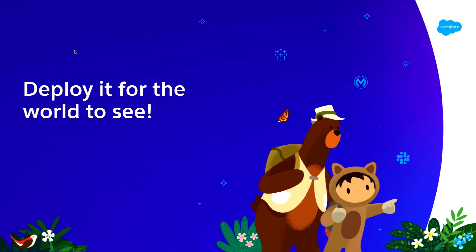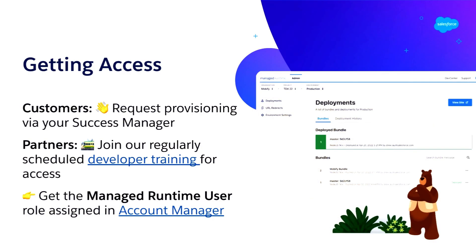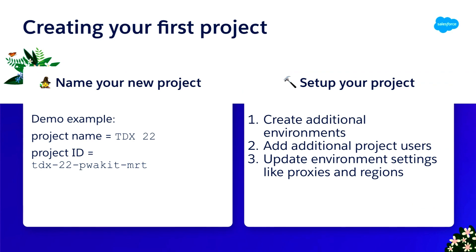Let's get this out to production using the Managed Runtime. The hardest part of this presentation is actually getting access. If you're a customer, you have to chat with your success manager and our team will provision you. If you're a partner, we run regular developer instructor-led training every six to eight weeks. Once you have access, you add the managed runtime user role in Account Manager, log in, and start creating projects. We'll create a brand new project, name it correctly to connect our local to that environment, create environments including production, and add project team members.